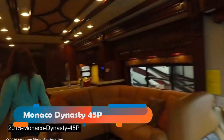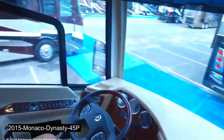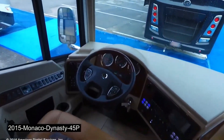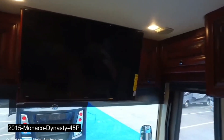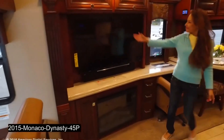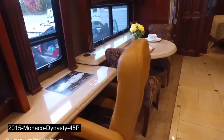Next up is the Monaco Dynasty 45P, a sleek and elegant motorhome that combines luxury and performance. This motorhome is powered by a Cummins ISX-15 engine that delivers 600 horsepower and has an Allison 4000 MH transmission that ensures smooth driving. It also has an air suspension system, an anti-lock braking system, an automatic traction control system, and a collision mitigation system for safety and stability.